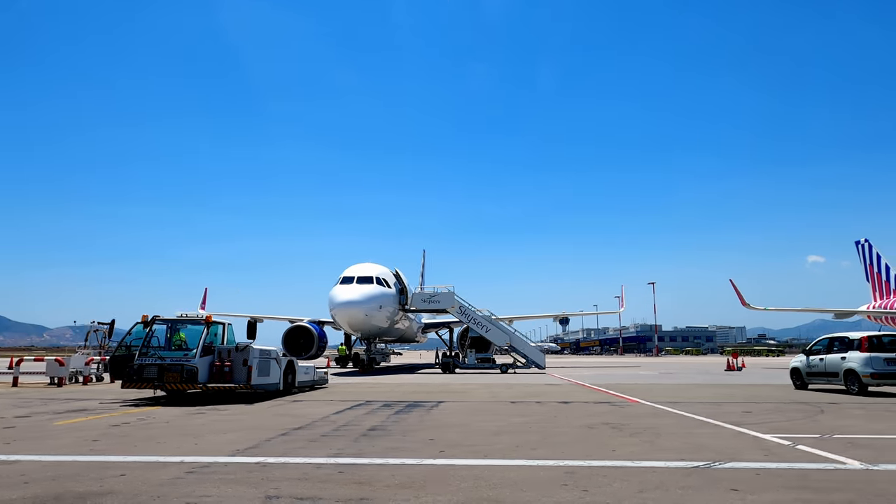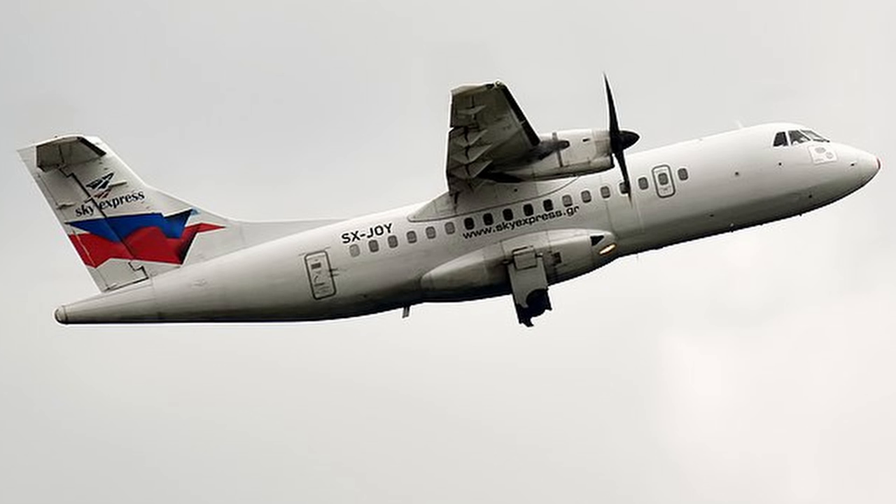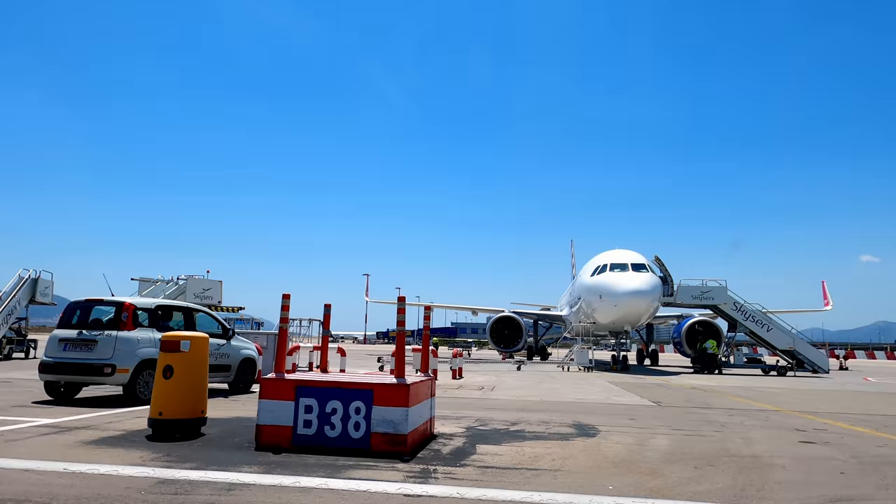Sky Express. No, I'd never heard of them before either. Founded in 2005 on the island of Crete, they were a small domestic airline flying ATR-42s and 72s. Then came the pandemic and everything changed.